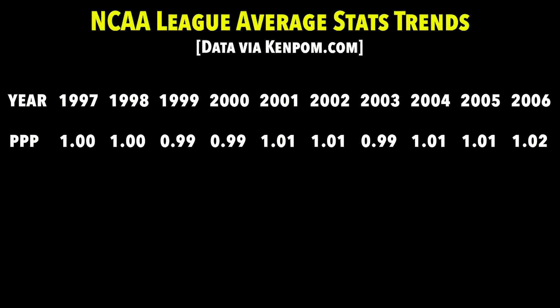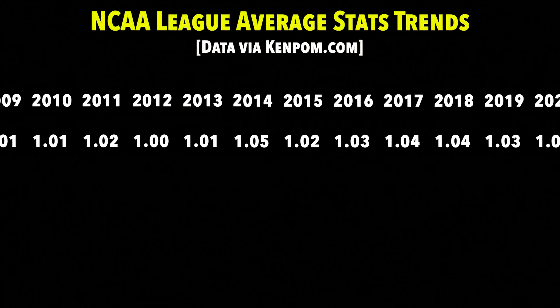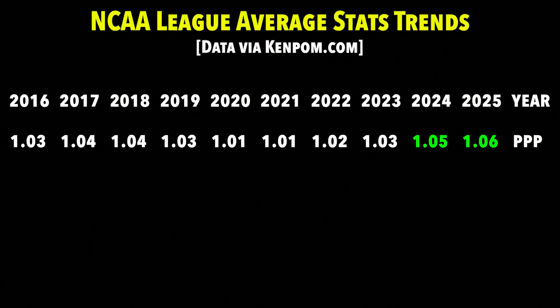This is a timeline of college basketball points per possession for each season — in other words, how efficient the average offense was in a given year. If we scroll to the right, you'll see that 2024 and 2025 were the most efficient seasons in NCAA history. 2024 set the all-time record at 1.05 points per possession, then it was topped the next year with 1.06.